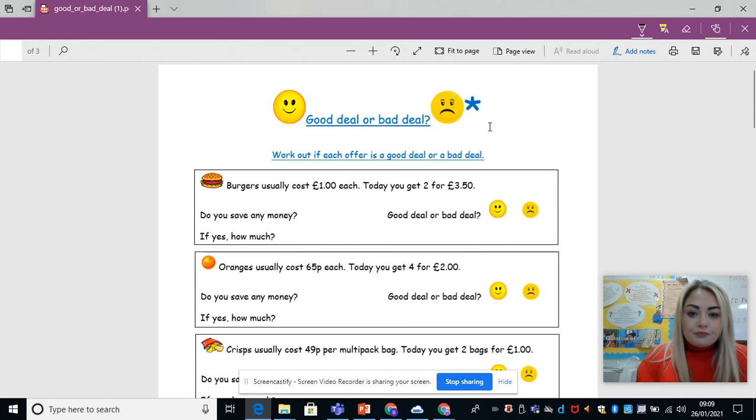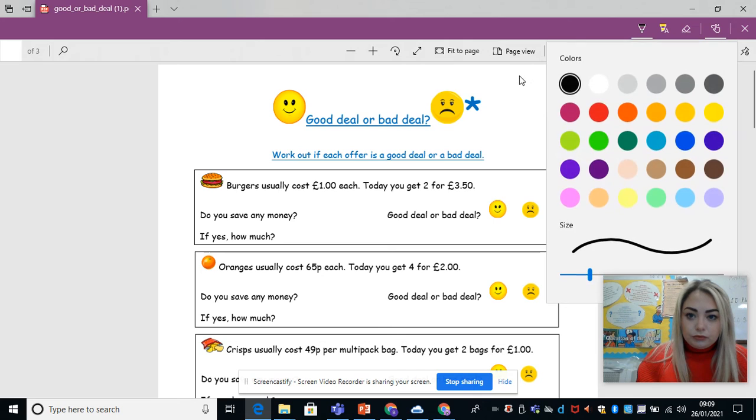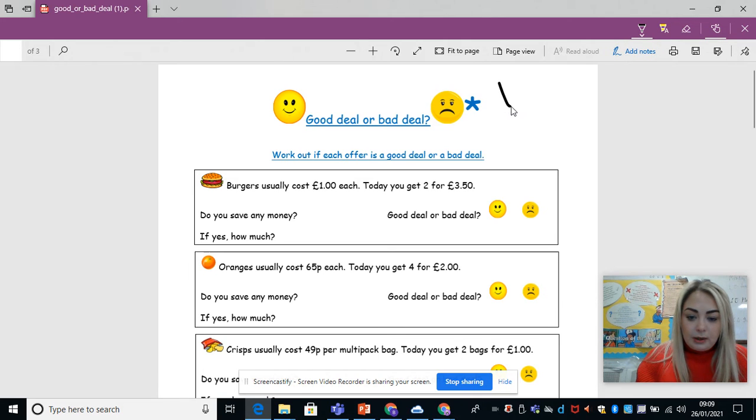Our first one: £1 each. We have £1 for one burger, and today I get two for £3.50. Usually, that would be the cost of two burgers, so that would give me £2. Today it costs me £3.50.